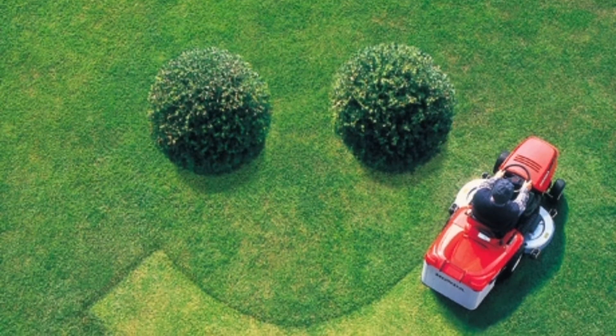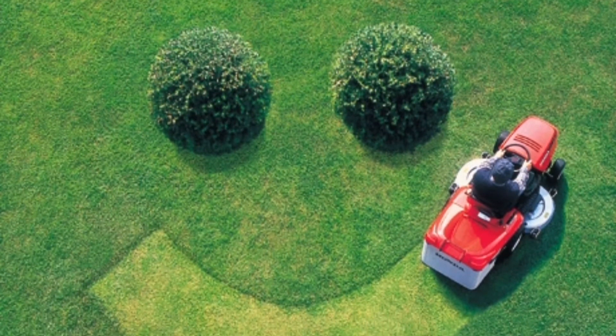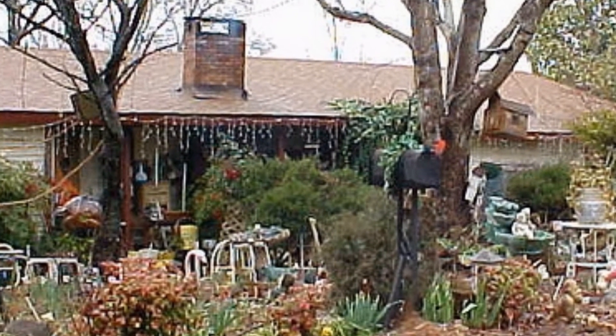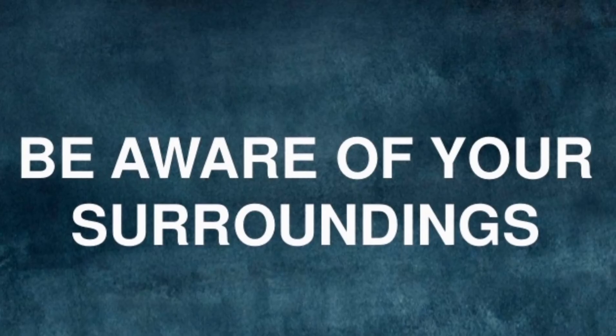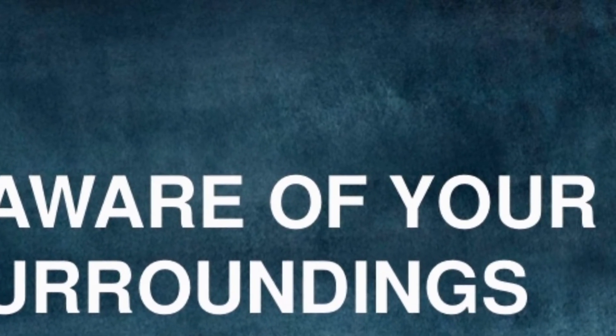Keep your yard mowed, since tall grass provides great cover for snakes to move around unseen. Clear debris from your yard such as brush piles, rocks, wood, and other trash, as these may be hiding places for snakes and their prey. Wear proper footwear — snake boots are ideal, but at least wear some shoes. Be aware of your surroundings: know where you're walking, know what's under the rock you're about to step over, and know what's inside a log you just climbed over. Just keep your eyes open.